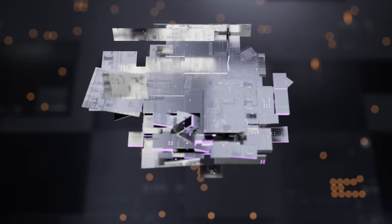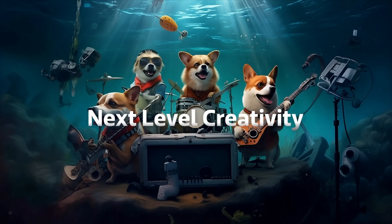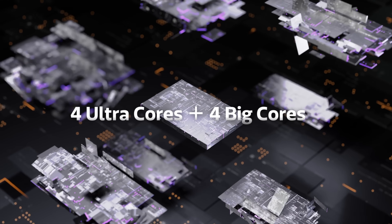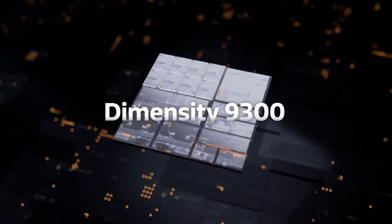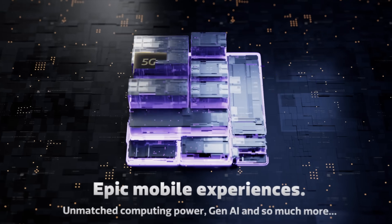MediaTek this week launched the Dimensity 9300, their flagship chip for Android phones with all the usual improvements around the GPU, the AI engine, etc., but with the biggest news being around its unusual CPU structure. They called their layout the all-big-core design with four ultra-cores and four big-cores. The four ultra-cores are Cortex-X4 CPU cores running at various clock speeds, and the four big-cores are the A720s, and all of this means that the CPU has no efficiency cores at all. That is really unusual because basically almost every other smartphone chip only has one kind of ultra-core at the high end, and we always thought that efficiency cores are particularly important on phones because you have a tiny battery. But MediaTek says that it is both better and more efficient overall to turn on a more powerful core to run a job quickly and then power that core down versus using a lower power core for much longer.